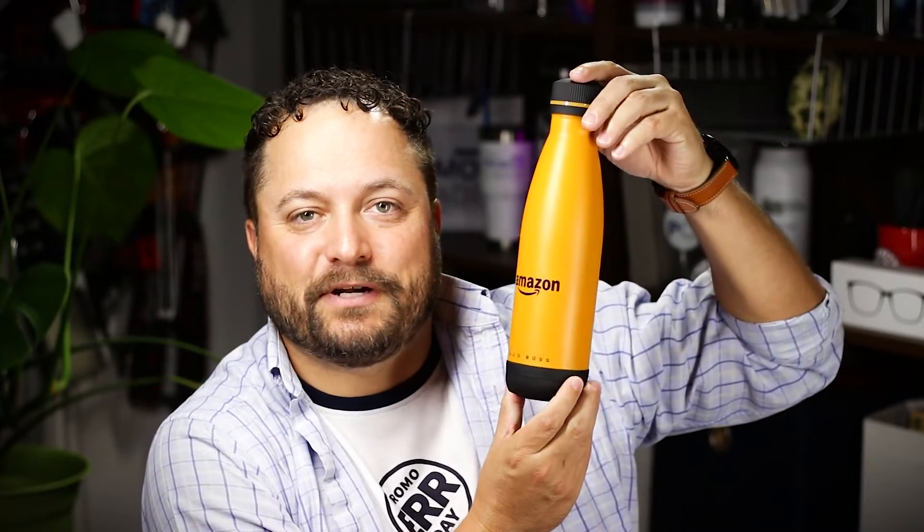Thanks for watching our quick little video on the Hugo Boss Matrix Bottle from Saint Regis. Make sure you go to promocorner.com so that you can find some products that you or your customer can use every day.